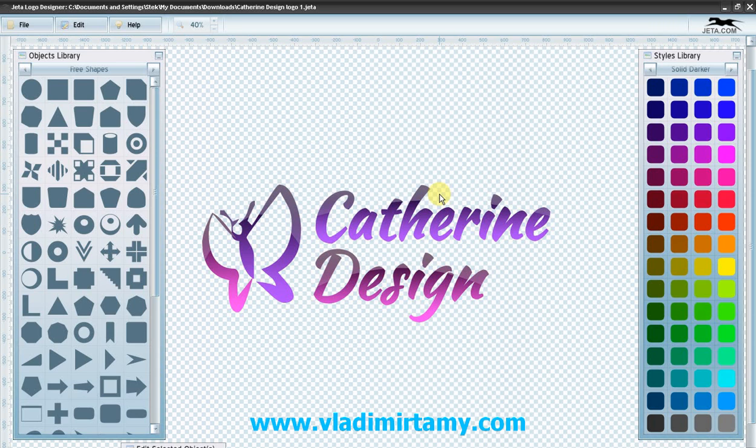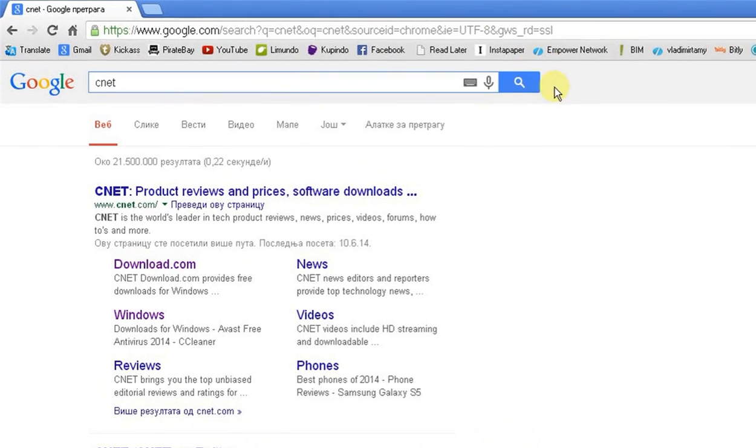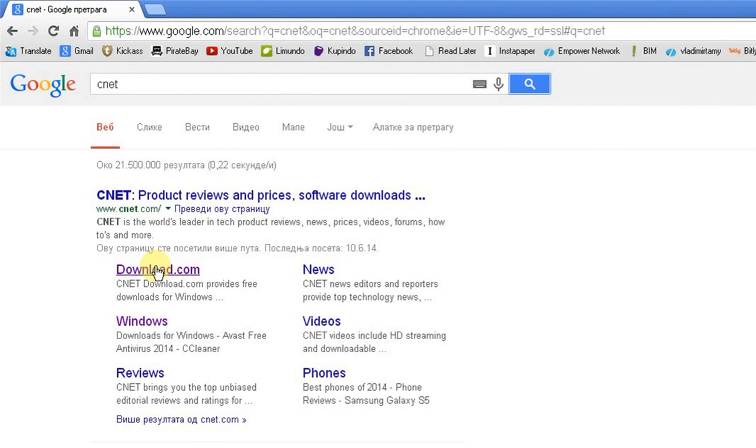With this approach I've found out about a lot of different software. Today I want to show you how you can do this too, for any kind of software you need — maybe you'll find some value in this. What you usually do is go to CNET. I type 'CNET' in Google and you get download.com — it's basically the same company as CNET.